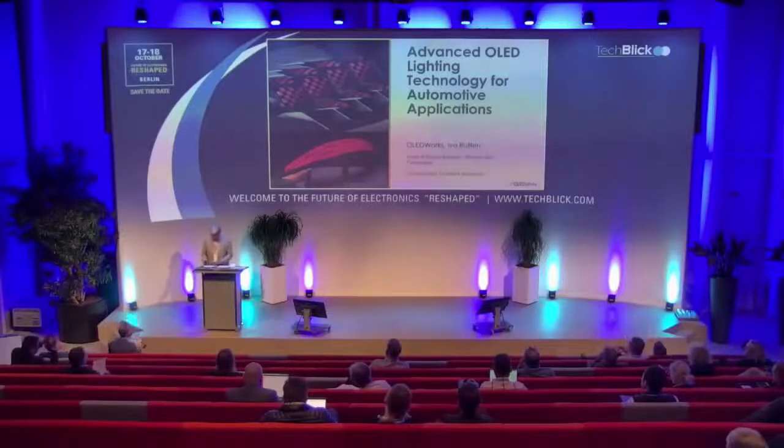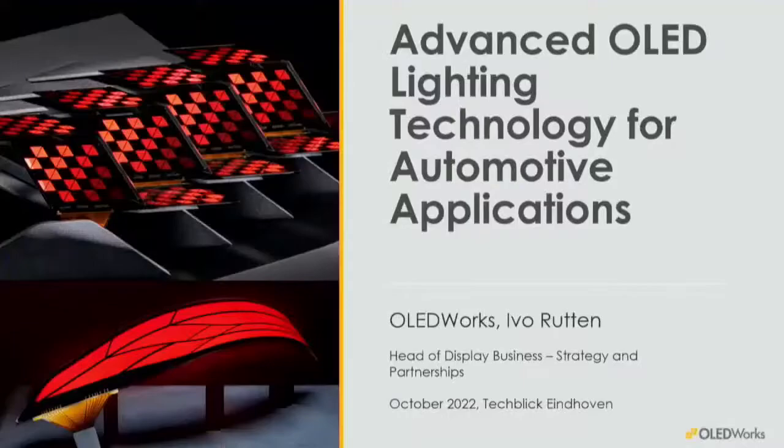It's not the same subject, it's a similar subject, nice and complementary. Thank you very much for the invitation to this conference. My name is Ivo Rutten, I'm representing OLED Works, and I'm welcoming you to the presentation called Advanced OLED Lighting Technology for Automotive Applications.